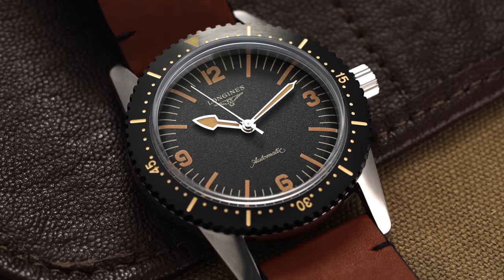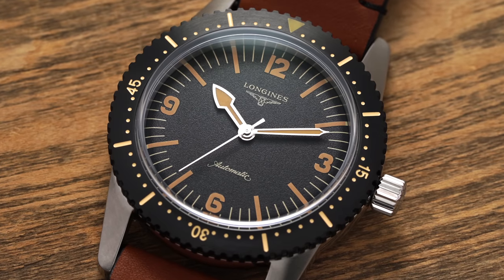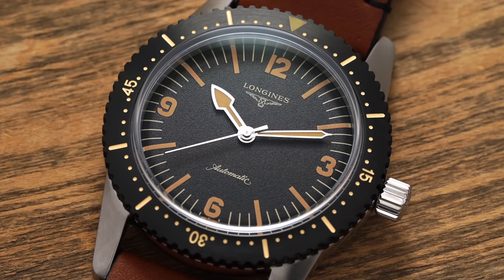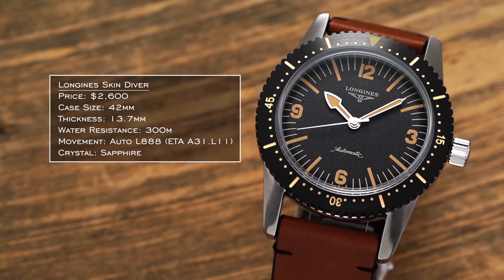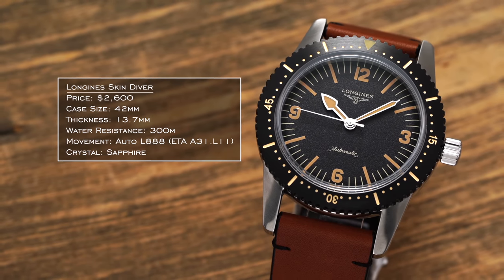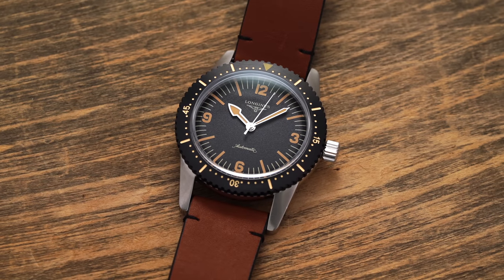For somebody with a more laid-back lifestyle out enjoying nature — wanting something understated that can take a beating with heritage design elements — a Longines Skin Diver is a great option. This is a model I'm a huge fan of. The lugs are a bit too long for me to pull off personally, but it's such an attractive dive watch in so many ways. Inside you're getting a reliable movement, 300 meters of water resistance, and a fantastic design. I see it as a great everyday companion for somebody out living their life in nature — a superb watch that isn't grandiose in its approach.